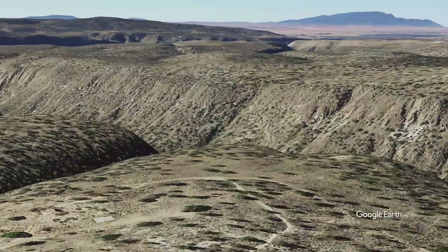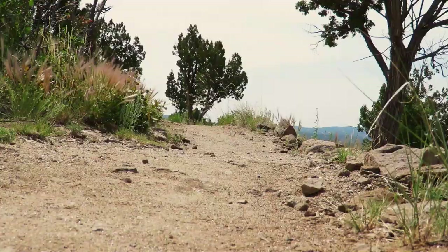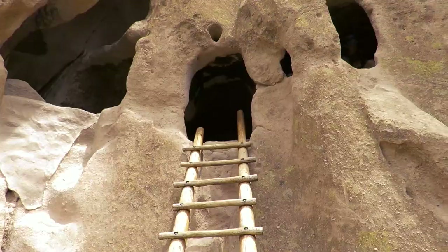If you decide to go here, please respect the ruins. One thing to notice on the Fry Trail is there are plenty of spots along the way. In a little over two miles of hiking we were already at the ruins.